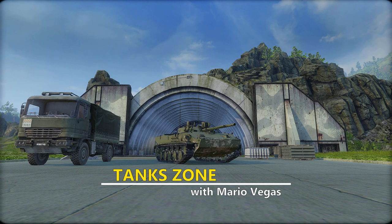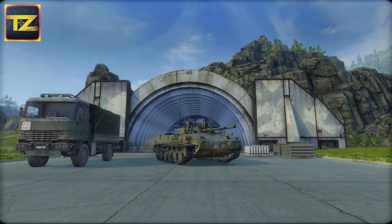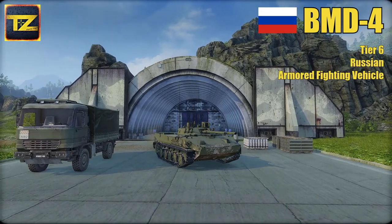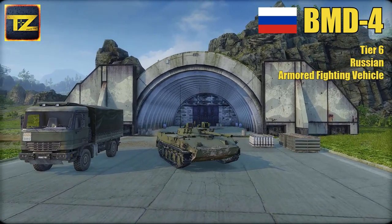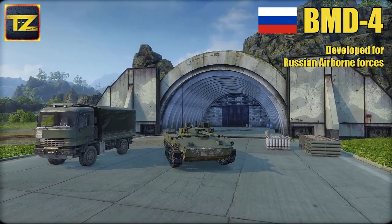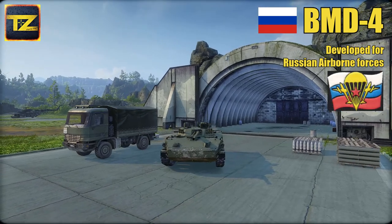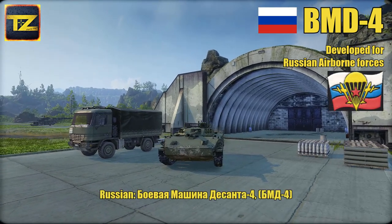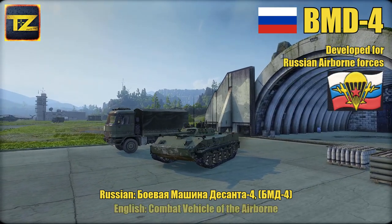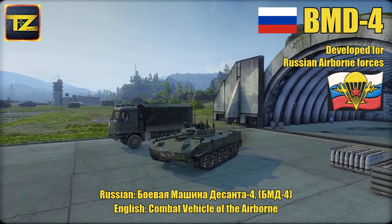Hey guys, welcome back, I'm Mario Vegas and you are watching Tank Zone. Today let's take a look at the BMD-4 TS6 Russian armored fighting vehicle. As usual, let's start with history. This is an infantry fighting vehicle developed for the Russian airborne forces. In Russian, BMD-4 is an abbreviation of Boyevaya Mashina Desanta, which literally translates as 'combat vehicle of airborne.'